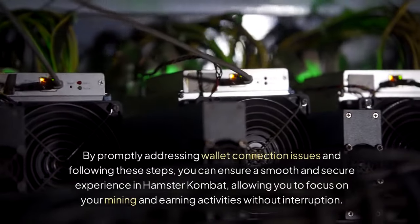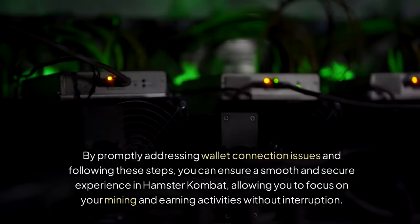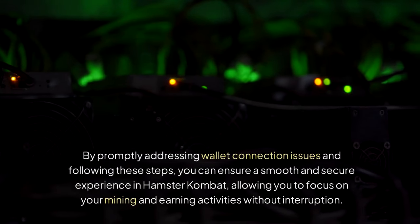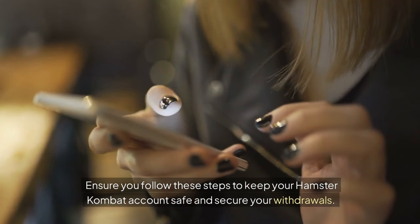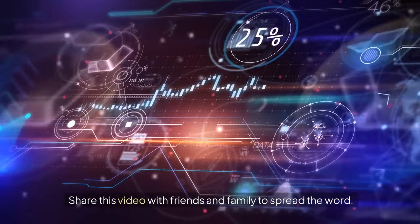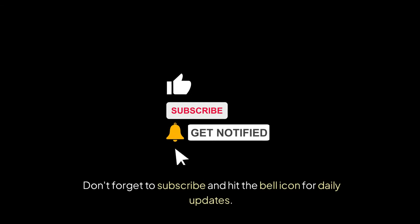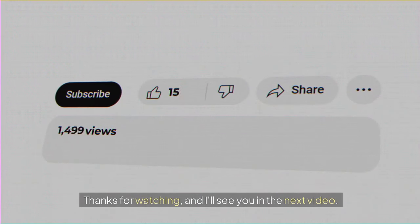By promptly addressing wallet connection issues and following these steps, you can ensure a smooth and secure experience in Hamster Combat, allowing you to focus on your mining and earning activities without interruption. Ensure you follow these steps to keep your Hamster Combat account safe and secure your withdrawals. Share this video with friends and family, don't forget to subscribe and hit the bell icon for daily updates. Thanks for watching!